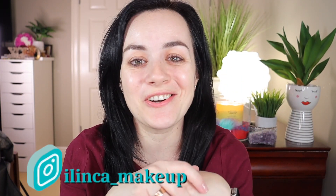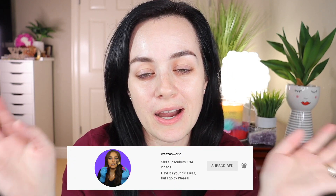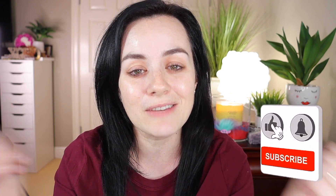Hello everyone, welcome back to my channel! I was tagged by the beautiful Wiza from Wiza's World — I'll link her channel down below — to answer 20 beauty questions so you can get to know me a little better. I'm also going to do a quick get-ready-with-me and apply makeup as I answer these questions. If you're new, please consider subscribing and give this video a thumbs up!